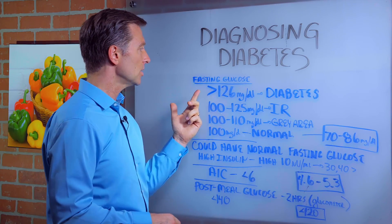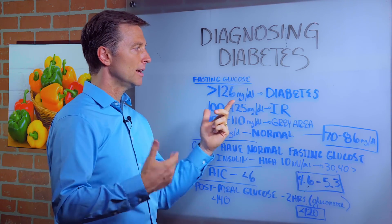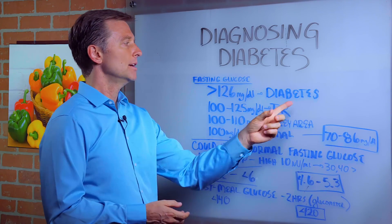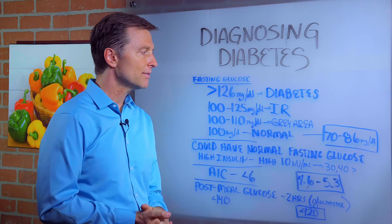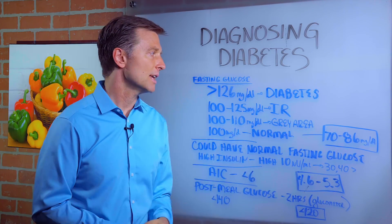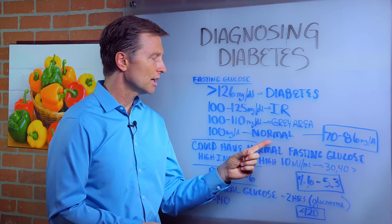Do a fasting glucose test. 126 is the cutoff point — if your blood sugars are 126 or greater, you have diabetes. If it's 100 to 125, you have insulin resistance, which is the precursor, the thing just before diabetes. If it's 100 to 110, you're in the gray area. If it's 100, you're normal.